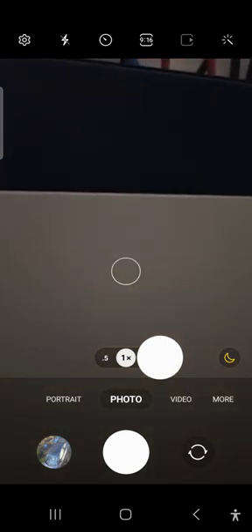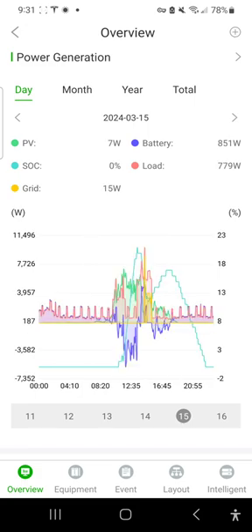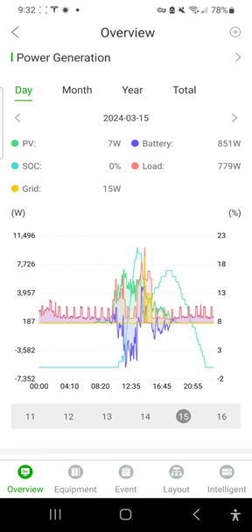So let's go over the overnights. It looks like we ran out of juice in the batteries just after midnight last night. Yesterday was a cloudy day — intermittent clouds. That little grid-on event toward the end of the day was from the hot tub. Then the grid popped down for some reason overnight.